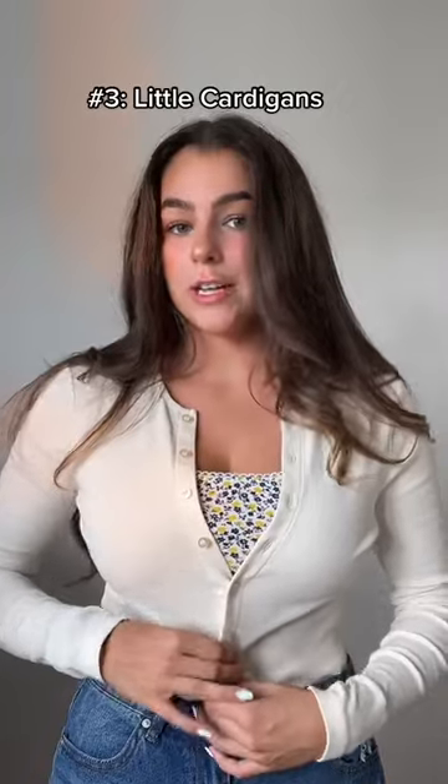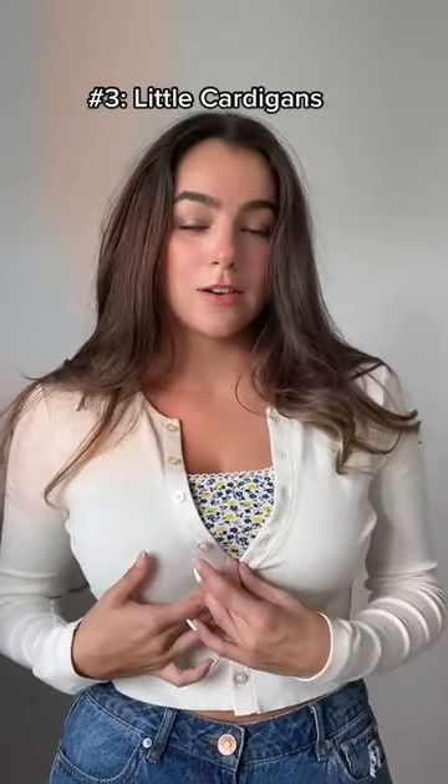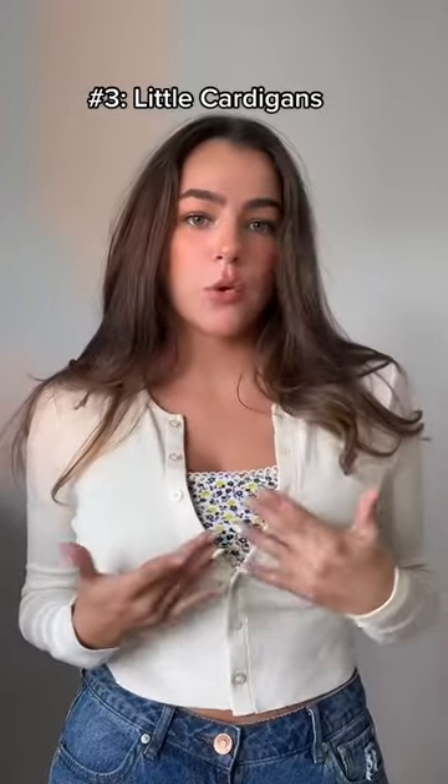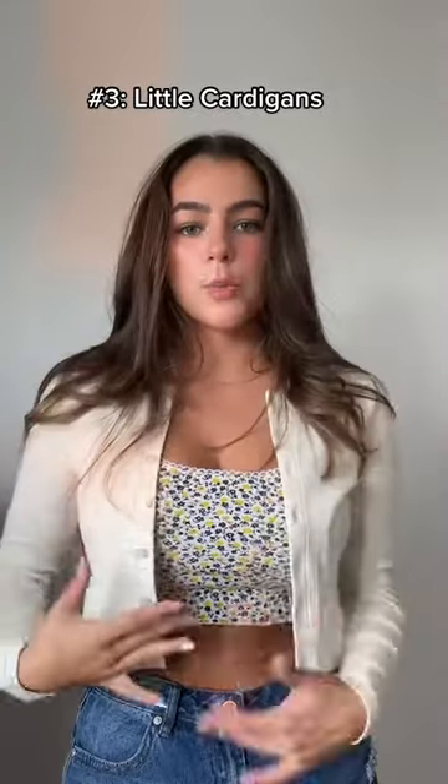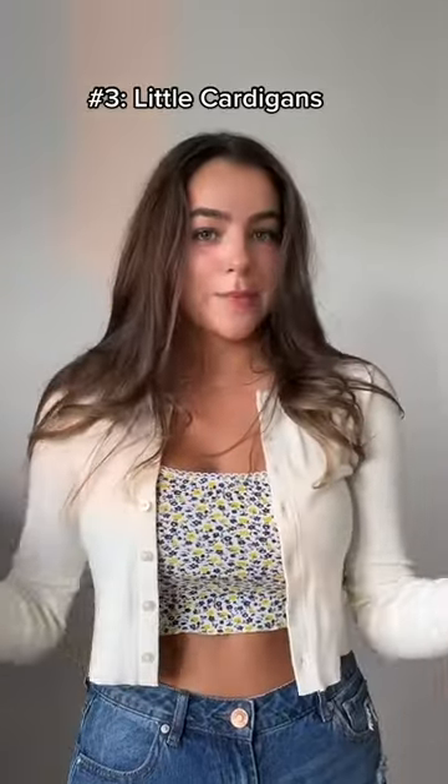Another one of my favorites are little cardigans like this, because you can undo a few buttons and create that v-neck line, which is super flattering for the chest, and then just throw on a little top underneath. You can also wear it open with a full-length top, and just use it as a little cover-up — it's super cute.